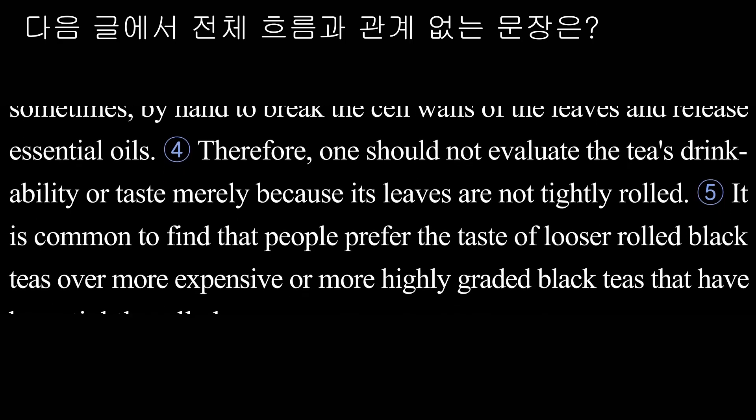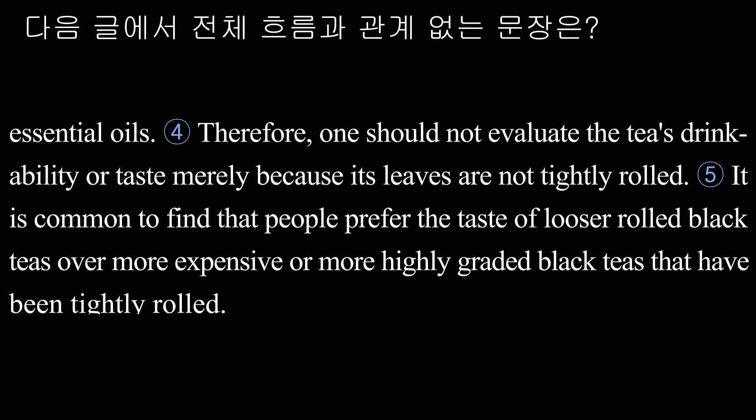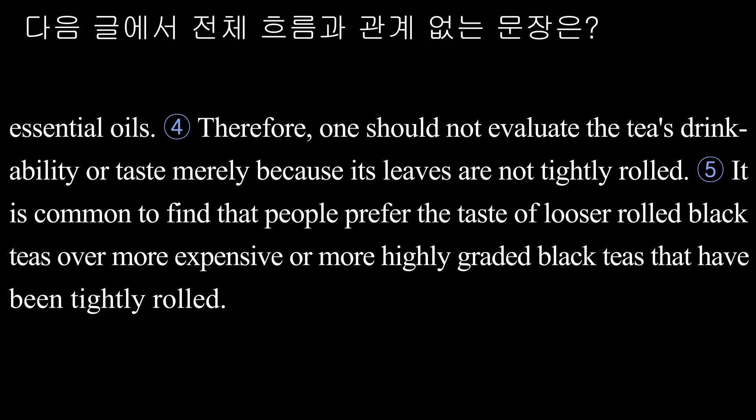It is common to find that people prefer the taste of looser rolled black teas over more expensive or more highly graded black teas that have been tightly rolled.